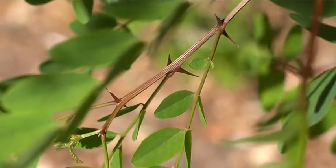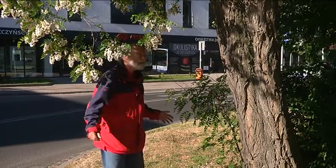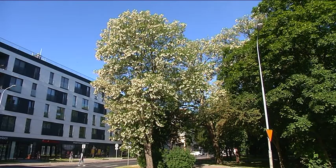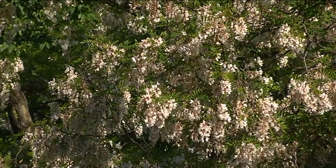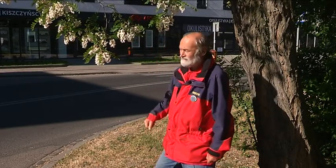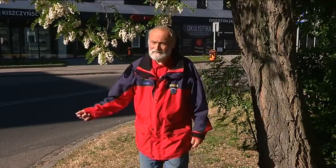Za chwilę pokażemy w całej okazałości — zobaczycie Państwo rozłożyste korony, wielkie i całe upchwiecone gronami kwiatków, które licznie się prezentują na tle zielonych liści. A za chwilę pojedziemy zobaczyć inną odmianę robinii.